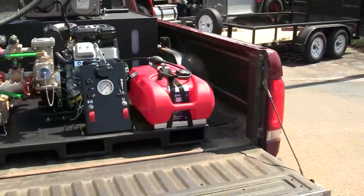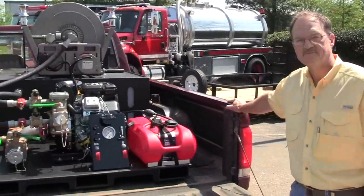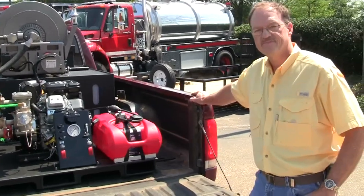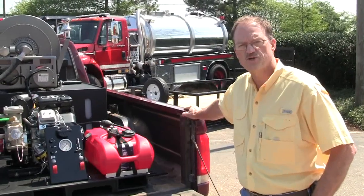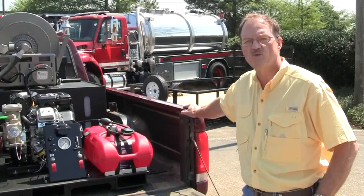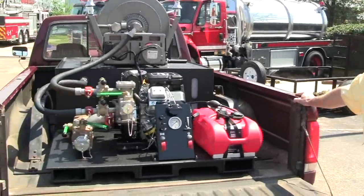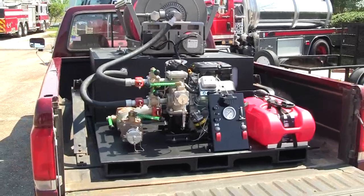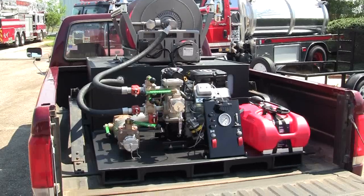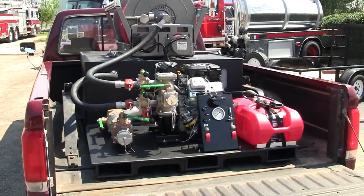Well, Larry, if anybody has any questions or they'd like to learn more about these particular skid units or what we can do for them, how do they get in touch with you? Just call 800-642-8484 and go to extension 105 and I'll be glad to work with you. Well, thank you again, Larry. Thank you again, Chief Wright and the fire department at Perdido Beach. And if you'd like more information, feel free to check us out on Facebook and Twitter at Sunbelt Fire. Thank you for what you do and stay safe.